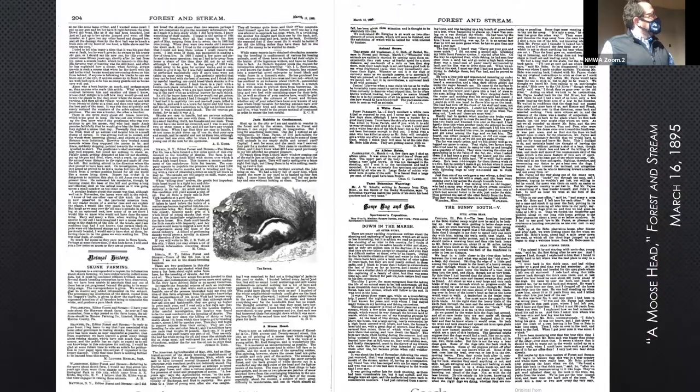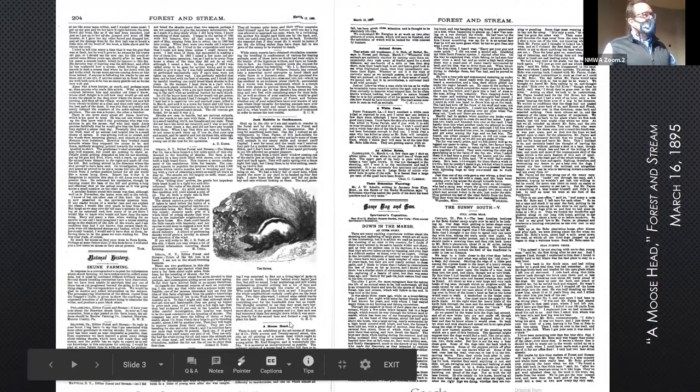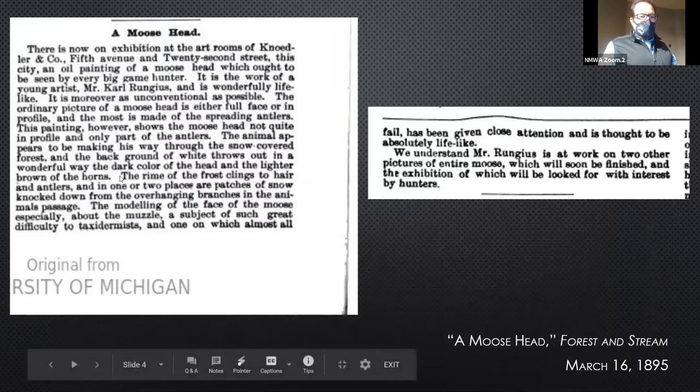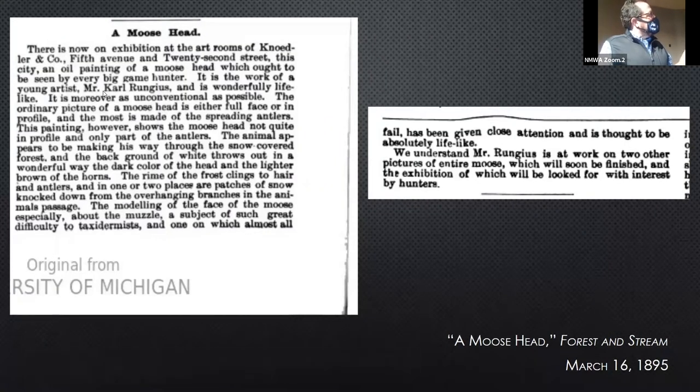This is Rungus's first press appearance that I've found so far. It's in Forest and Stream, March 16th, 1895. The article is a minor blurb called 'A Moosehead.' You can see they are spelling Carl with a K, which happens fairly often in this era, but he is spelling it with a C when he signs things. It will be interesting to see how the spelling of his name gets regularized over time.